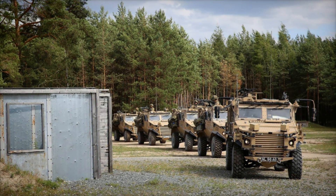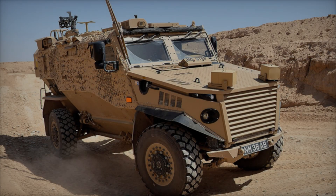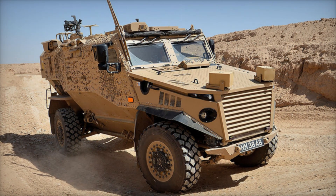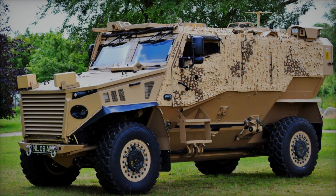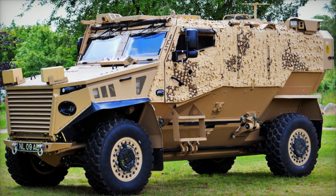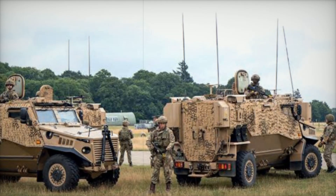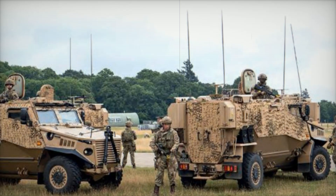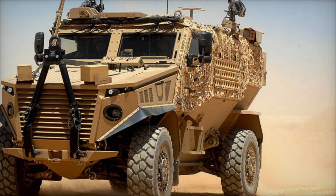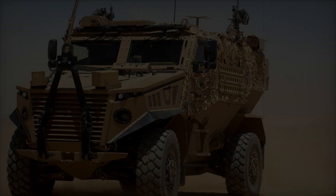The Foxhound also boasts a fully suspended four-by-four-wheel arrangement. Each wheel operates independently, meaning if one loses power, the others can still propel the vehicle forward. This enhances mobility in challenging conditions. A Central Tire Inflation System adds another layer of versatility, allowing soldiers to adjust tire pressure based on the terrain — from sandy deserts to rocky mountains — ensuring a smooth ride in every situation.